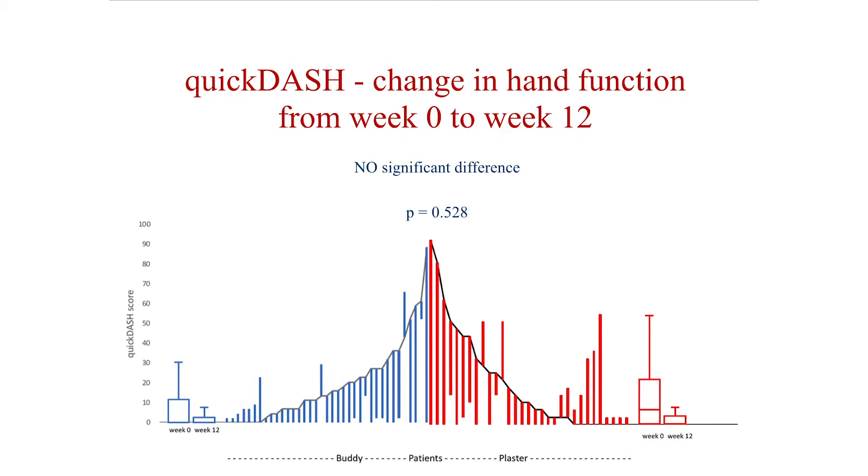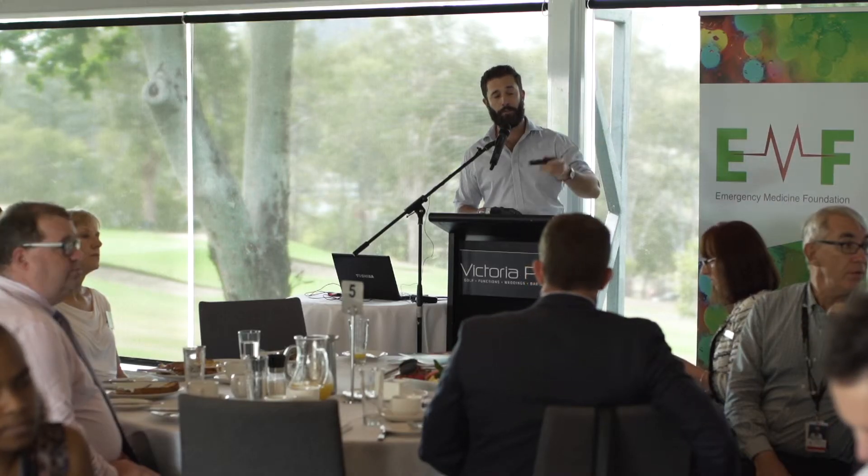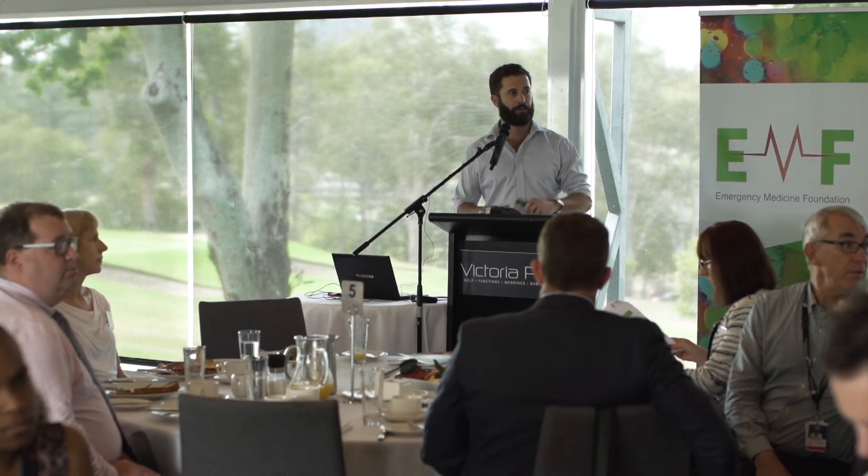This slide shows our primary outcome — the change in Quick DASH from week 0 to week 12. The blue lines represent each individual patient, and the change in height shows the change in function over time. Visualized another way, you have the score at week 0 for each group and the score at week 12, and what that shows is that function improved over time with no significant difference between the two groups. So hand function, whether you put the patient in a cast or allowed them to move the hand immediately, was essentially the same at 12 weeks.